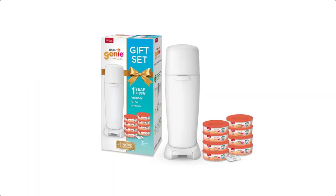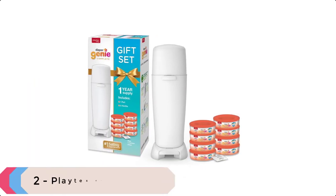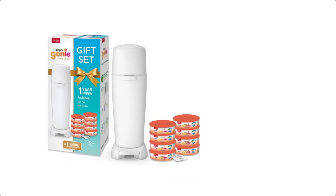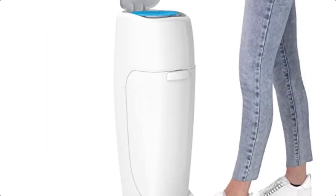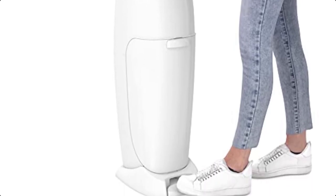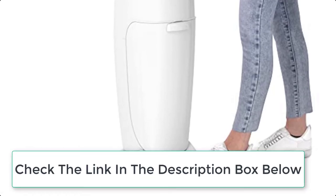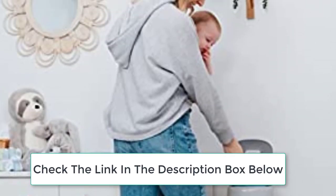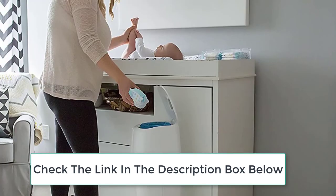At number 2 we have the Playtex Diaper Pail. The Complete Pail and the 7-Layer Refill contain a built-in antimicrobial to prevent germ spread. The Clean Laundry Scent Refills have a built-in antimicrobial that inhibits bacteria growth to help protect from germs. The Diaper Genie Complete Pail offers a simple, effective way to help keep your nursery fresh by locking in strong diaper odors.